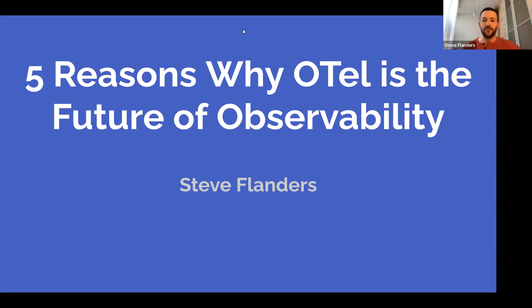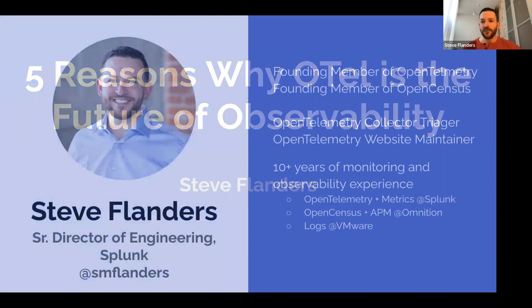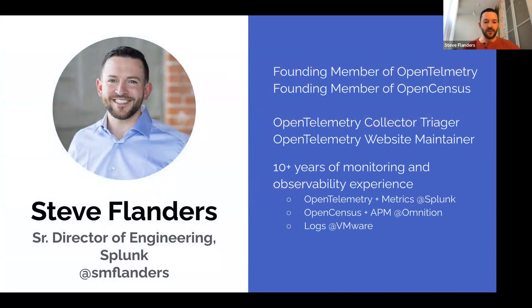Hello everyone, and welcome to the session: five reasons why open telemetry is the future of observability. Quick introduction — my name is Steve Flanders. I'm a senior director of engineering at Splunk, one of the founding members of both OpenTelemetry and the precursor project called OpenCensus, very much involved with the project including the OpenTelemetry collector as well as the website. I've been in the monitoring and observability space for the last decade, previously working at VMware in the logging space, at Omnition in the APM space, and now working on a metrics platform called infrastructure monitoring.